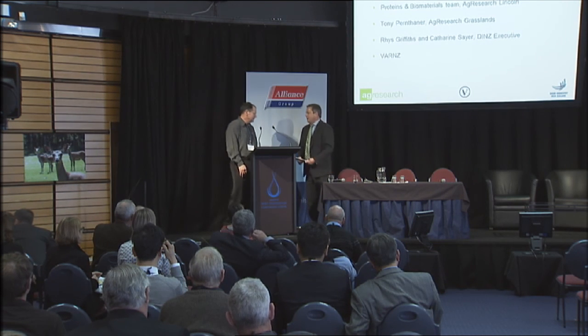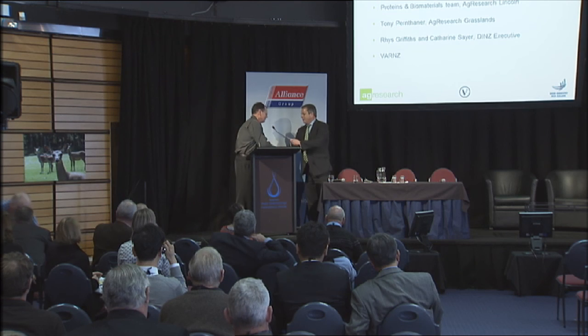Stephen, I'm afraid it's not the chairman, but I have a small gift for you. Thank you very much for your time.